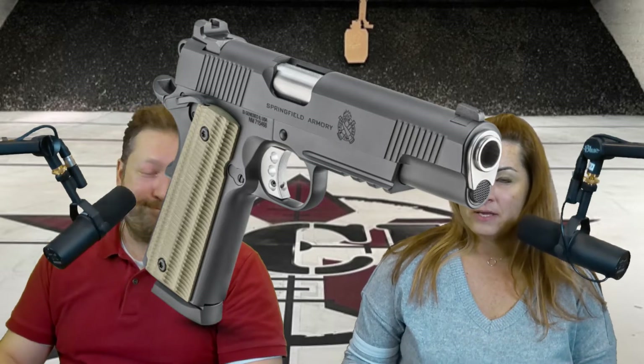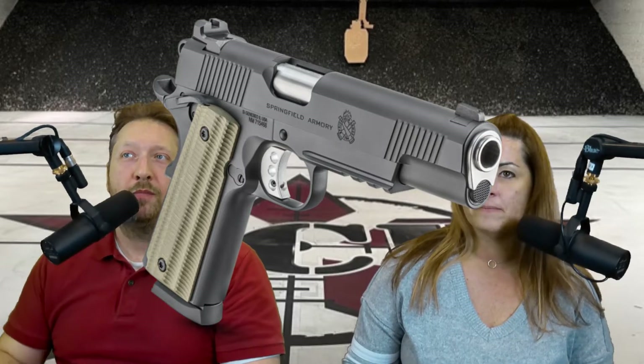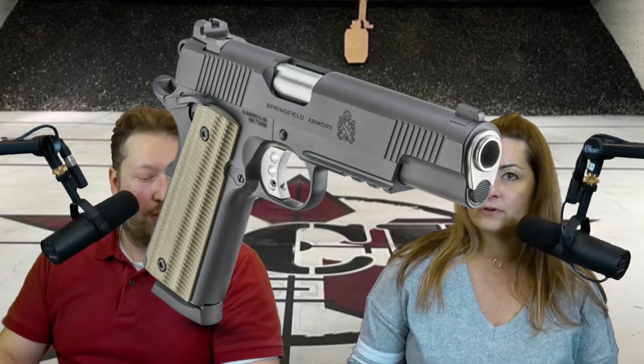This particular model is actually replacing some other models that are being discontinued from the 1911 lineup. If you're familiar with the Springfield site, they have quite a few 1911s listed but they're phasing out several and replacing them with models like the Emissary, the Garrison, and this new Operator. They just announced it last week and we've already got a very limited number in stock — super exciting.